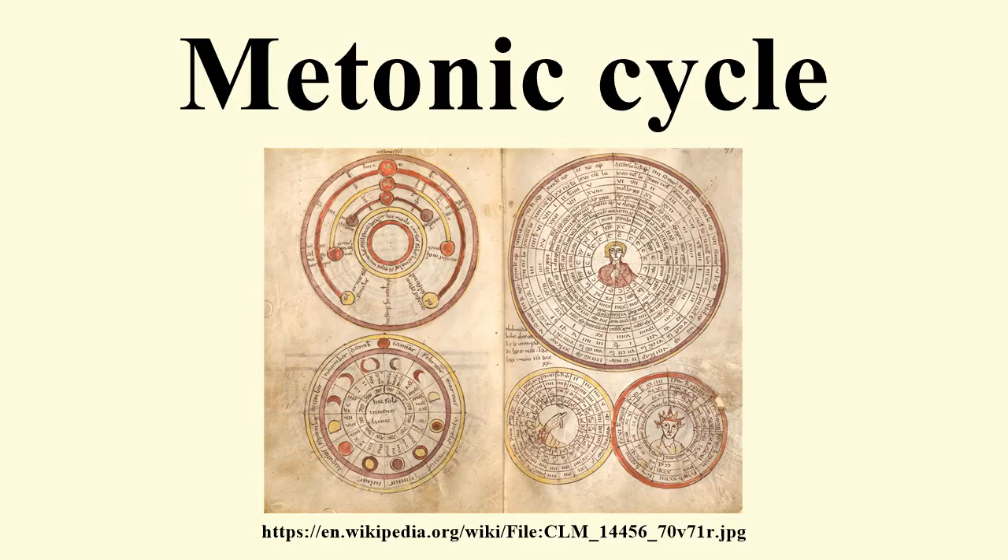When Meton introduced the cycle around 432 BC, it was already known by Babylonian astronomers. A mechanical computation of the cycle is built into the Antikythera mechanism. The cycle was used in the Babylonian calendar, ancient Chinese calendar systems, and the medieval computus. It regulates the 19-year cycle of intercalary months of the modern Hebrew calendar.